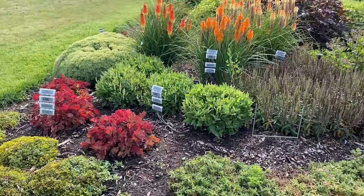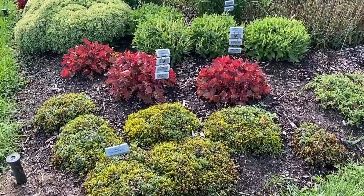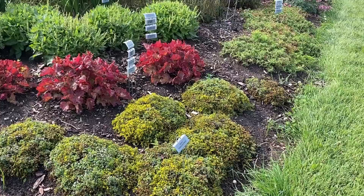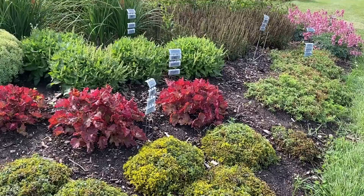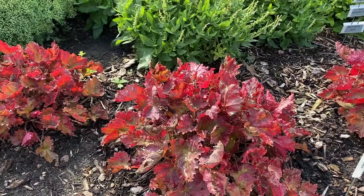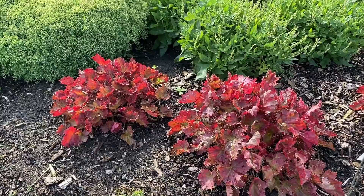Up front is the Sedum Yellow Brick Road. There's not a lot of color going on right now but you can see a nice little hue of yellow. This one is only about three inches tall and each mound is about 12 inches wide. Behind it is the Heuchera Primo Peach Berry Ice — a beautiful peach-colored Heuchera. If you're looking for a peachy burgundy pop of color, this is definitely the Heuchera for you.